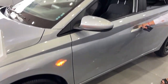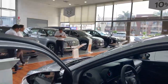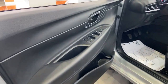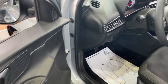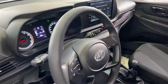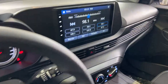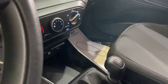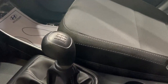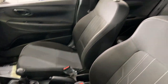También contamos con unidades con aros de aleación. Por la parte interna del carro, desde la primera versión Comfort, todas las lunas eléctricas, espejos también eléctricos. Tienes mandos de control al volante, pantalla táctil de 9 pulgadas con Android Auto y Apple CarPlay, aire acondicionado, caja de 5 velocidades más retroceso, asientos de tela abutacados para un mejor confort.